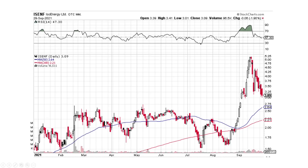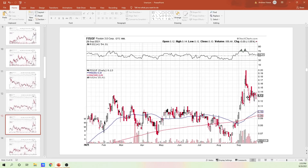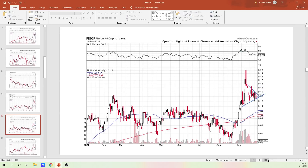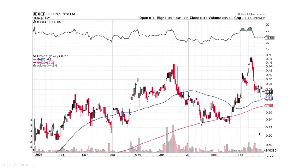Here's ISO Energy. I've been watching this one as well. It still looks like we're basing out a little bit. I think it's got some time to go and it could go lower — very well could. Fission 3.0, it's creating this pattern which is basically like a triangle type pattern — kind of a flag pattern here. We'll see if it breaks up or down. I would say it most likely breaks up, is my guess, but we'll see.